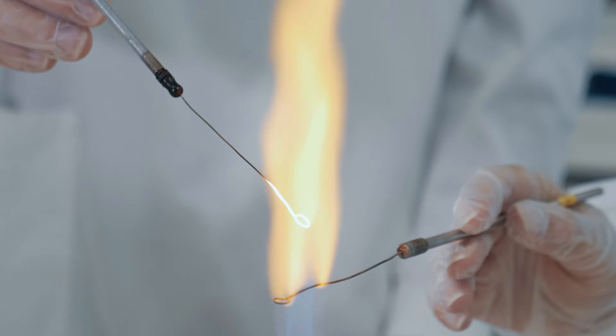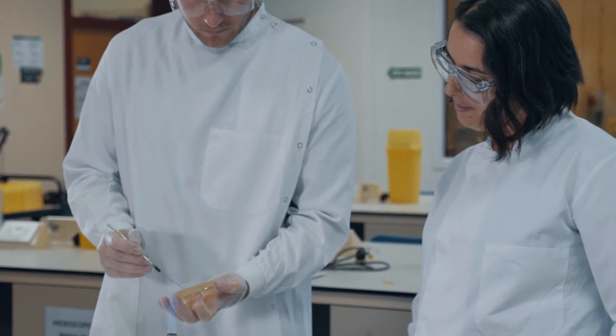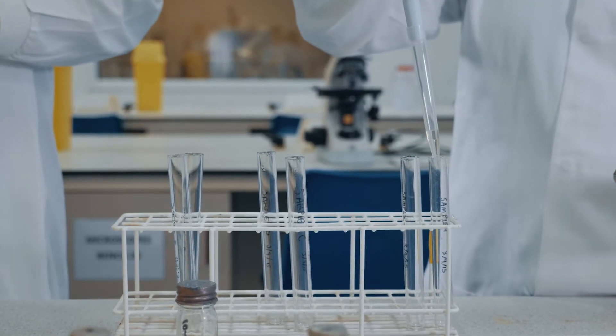The key features of the BSc Biomedical Science course are its accreditation. It's doubly accredited by the IBMS, the Institute of Biomedical Science, and the RSB, which is the Royal Society of Biology. It's one of only 15 BMS programmes in the whole of the UK which has those two accreditations, and it's the only one in Wales.